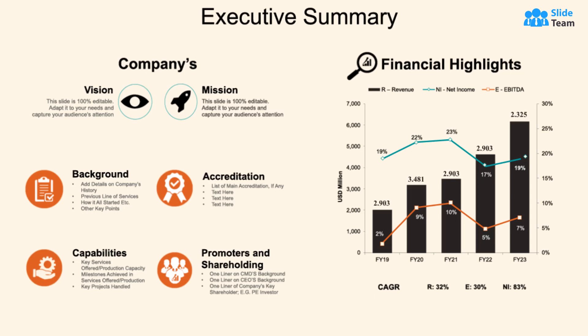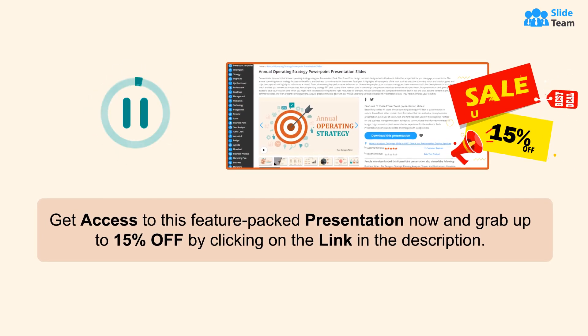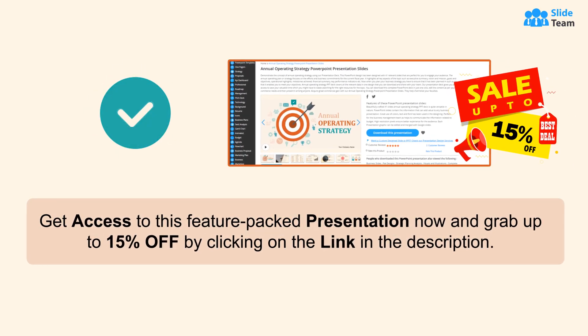background, and an array of financial highlights through an intuitive and foolproof graph. Get access to this feature-packed presentation now and grab up to 15% off by clicking on the link in the description.